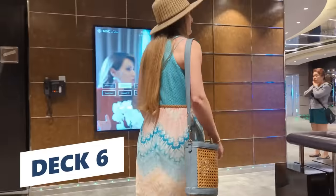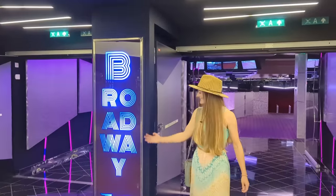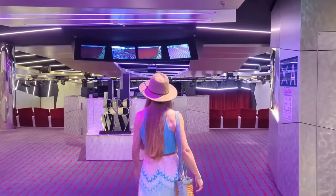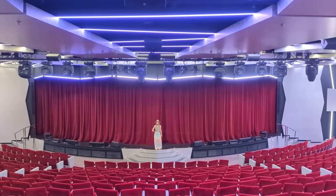Just one floor up at the front of Deck 6 is where you'll find the entrance to the 985-seat Broadway Theater. And since the theater was completely empty on this visit, we decided to take the opportunity to be on the Broadway stage.